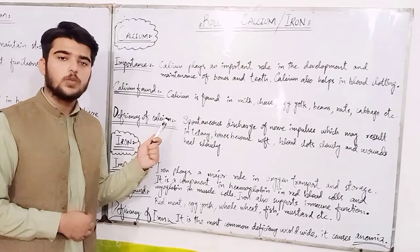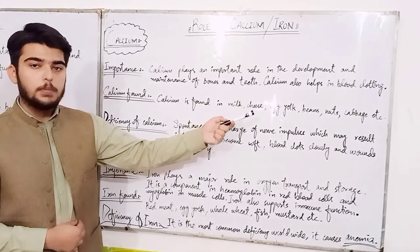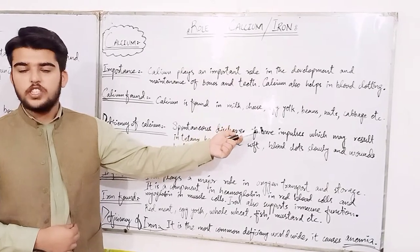Where is calcium found? Calcium is found in milk, cheese, egg yolk, beans, nuts, cabbage, etc.